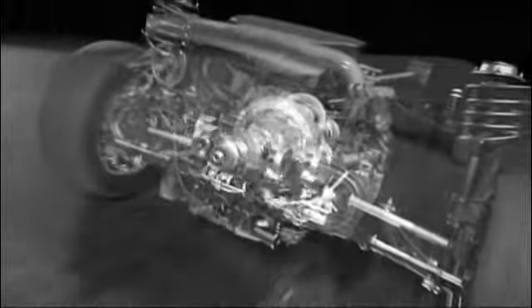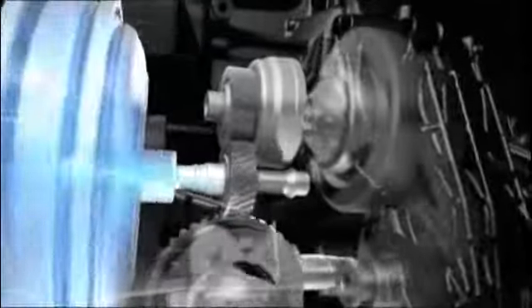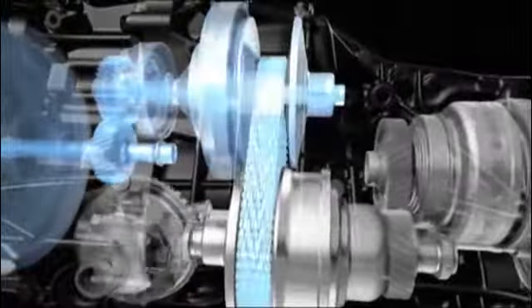To keep it that way, while taking fuel efficiency to the next level, we developed the Lineartronic CVT Continuously Variable Transmission. Its pulleys are arranged vertically rather than side-to-side for greater symmetry, and power flows in a more linear path.